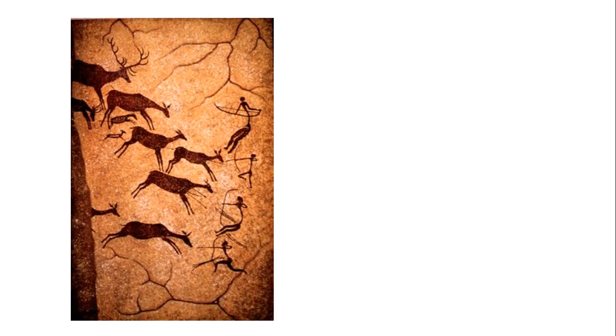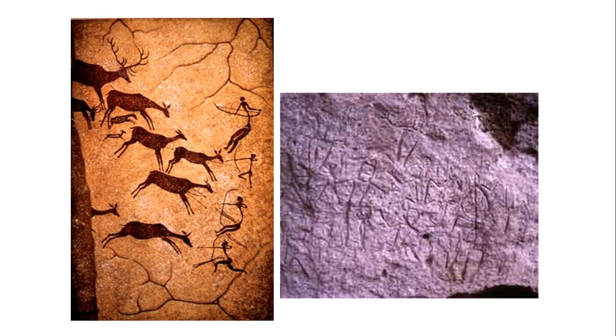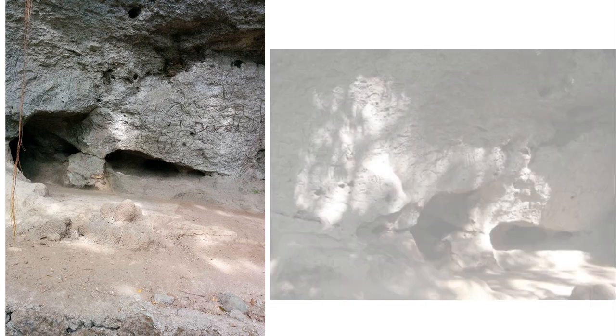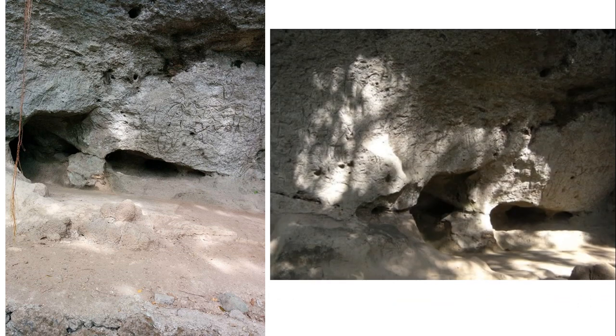How about ancient cave wall writings and drawings? Are these historical sources? Absolutely, yes. These are called petroglyphs. Anthony Brandage includes the tangible remains of the past as historical sources. In the municipality of Angono, Rizal, ancient cave wall writings and drawings were discovered, popularly known as the Angono Petroglyphs. The petroglyphs consist of more than 127 engravings found at the back of a hilltop rock shelter. Many of these are man-like, frog-like, and lizard-like figures.